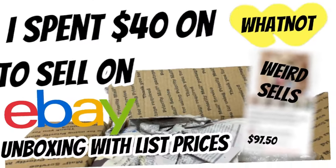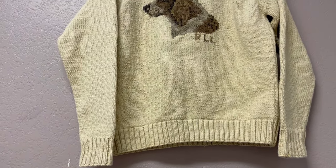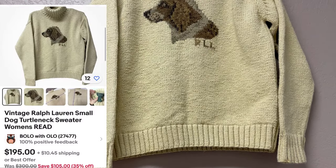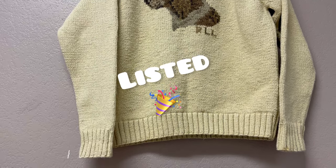I'm going to save the craziest, weirdest item for last, so stay tuned for that. Remember the Ralph Lauren shirt that I got at the garage sale? It is washed and clean and ready to be listed, and it's still hanging there to be listed.